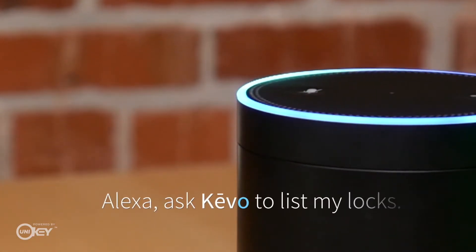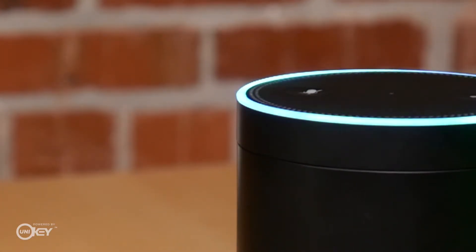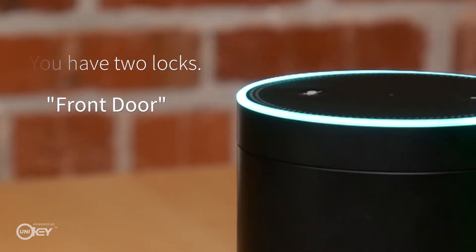Alexa, ask Kivo to list my locks. You have two locks: front door, back door.